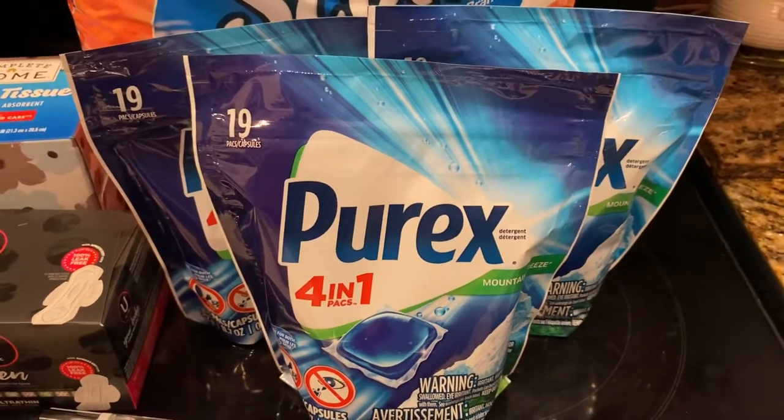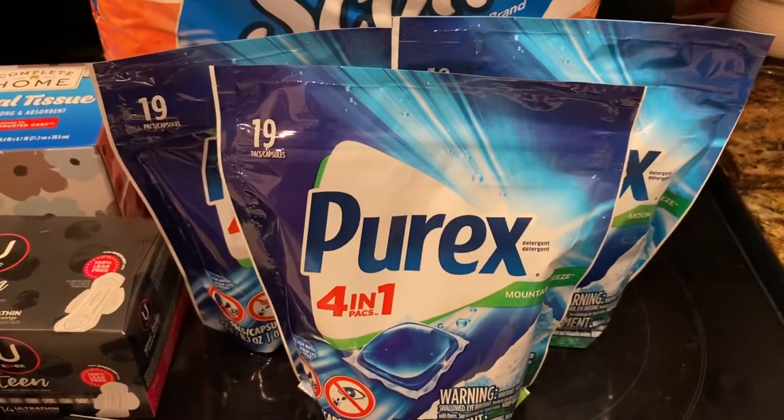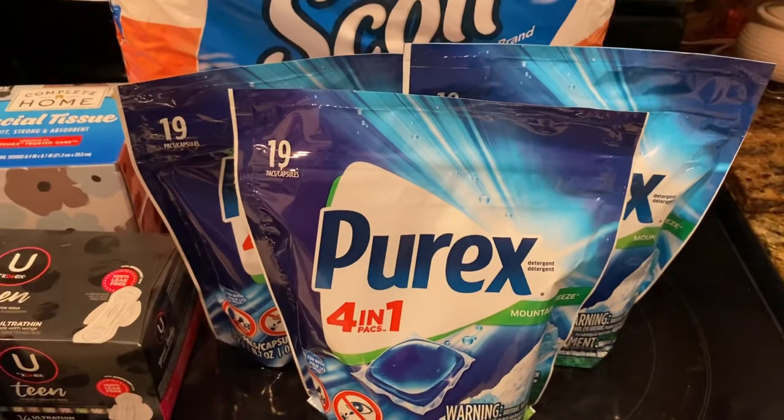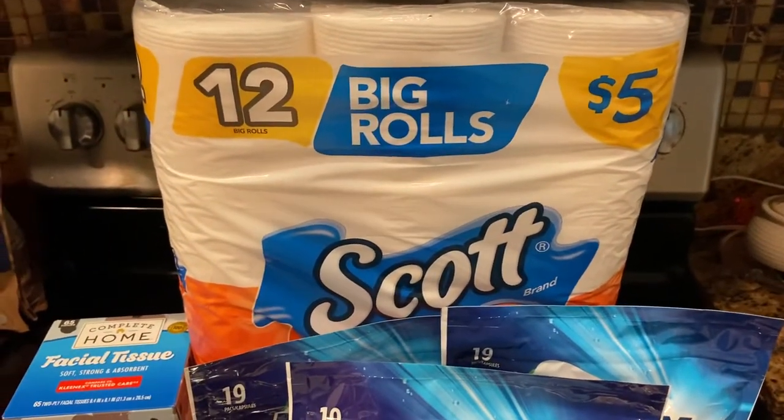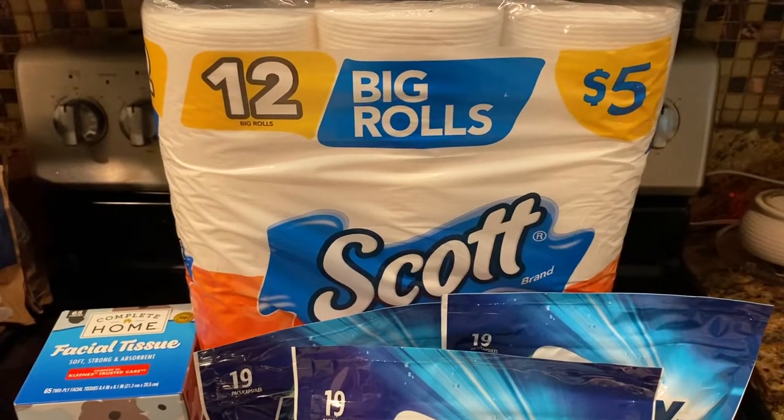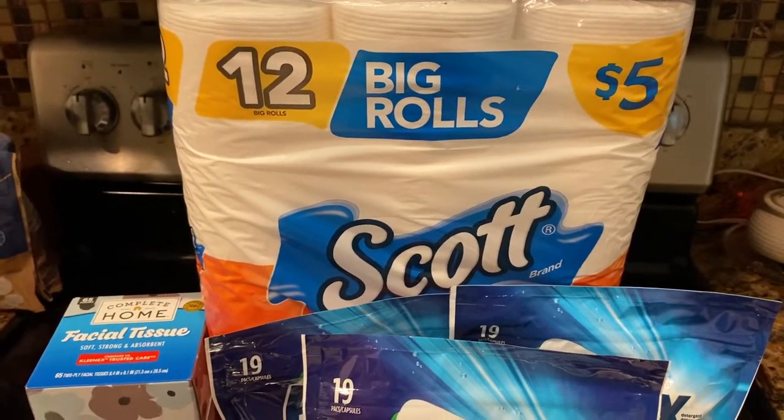I want to make sure I have enough laundry detergent and supplies for my family because we're a family of five. Then I picked up another one of the Scott Tissue big rolls.